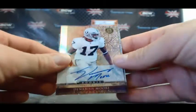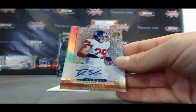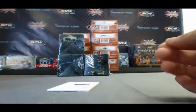I'll come back to the redemption. Denarius Moore, rookie autograph, numbered 15 of 25 — that's the platinum version. And a Tyler Sash rookie autograph, 499.